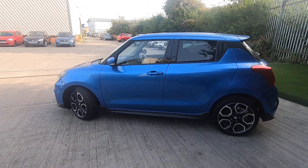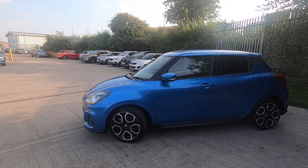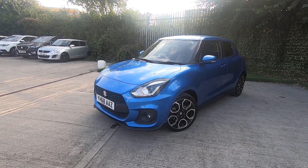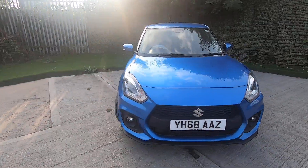Amazing fun to drive — 140 brake horsepower, 1.4 Boosterjet engine, still getting into the 40s to the gallon as well. It puts a real smile on your face when you get behind the wheel.